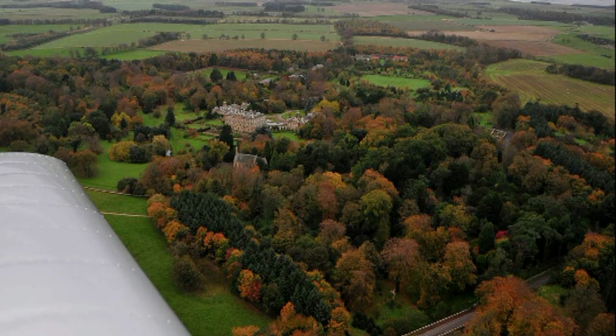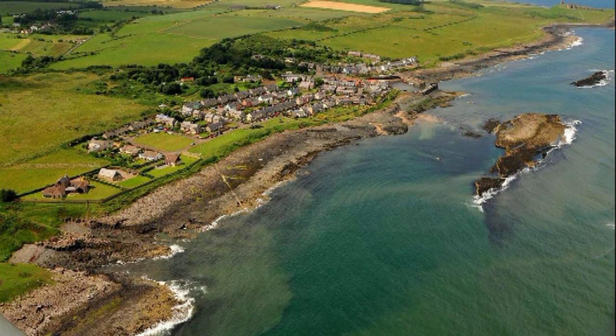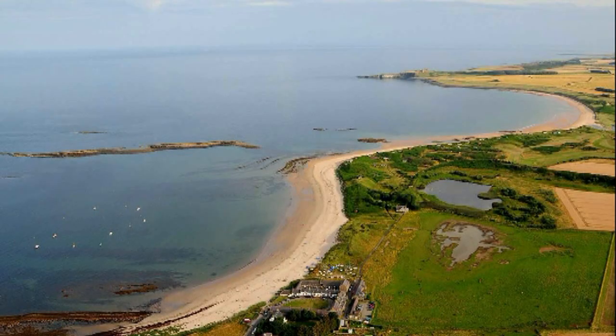We leave RAF Boulmer — those magnificent men and their flying machines — and head up the coast over a couple of villages, heading off for Howick Hall just inland from the coast. The small harbour coming up is Craster. It's a very, very small fishing village, and it's mega-famous for Craster Kippers. The ruins right on the headland are the ruins of Dunstanburgh Castle.